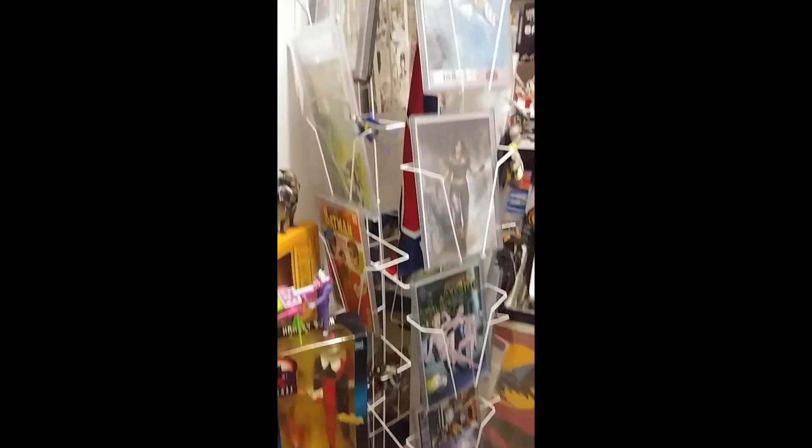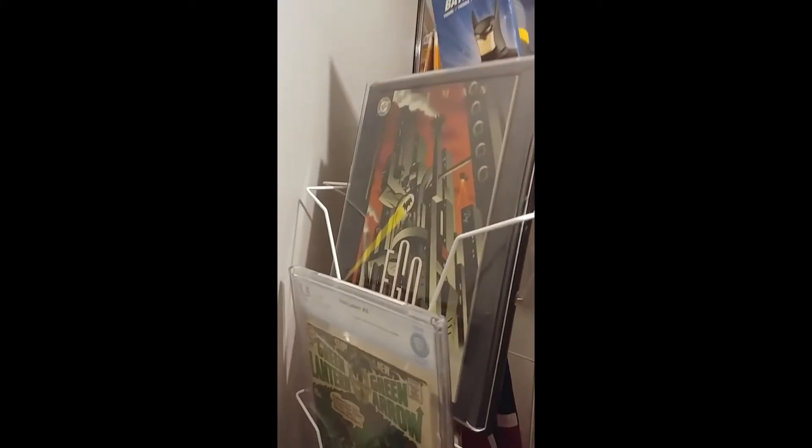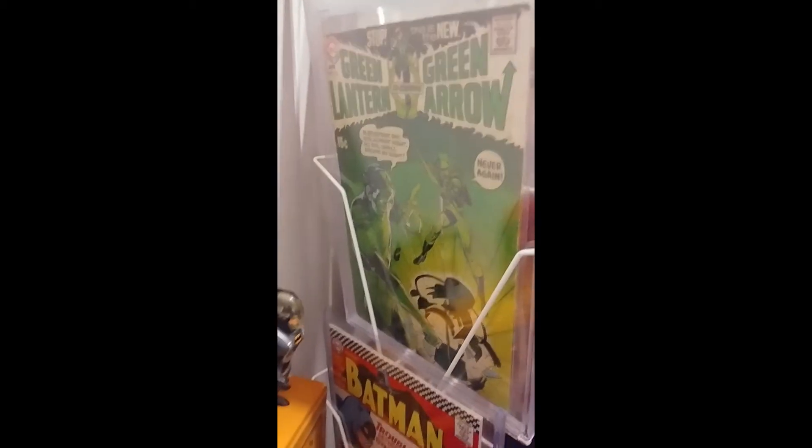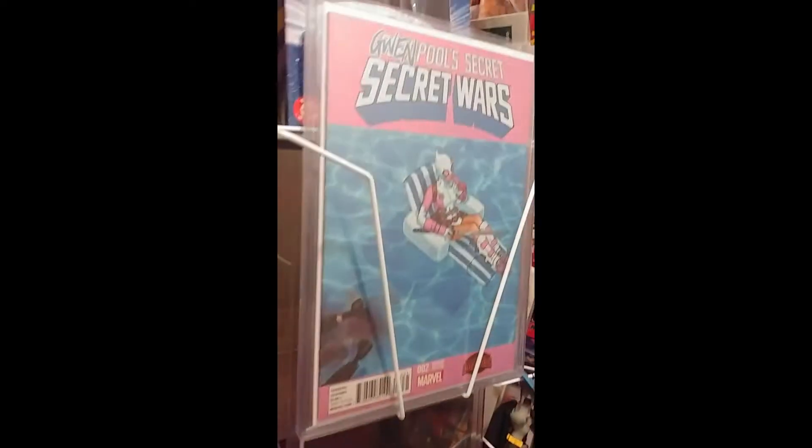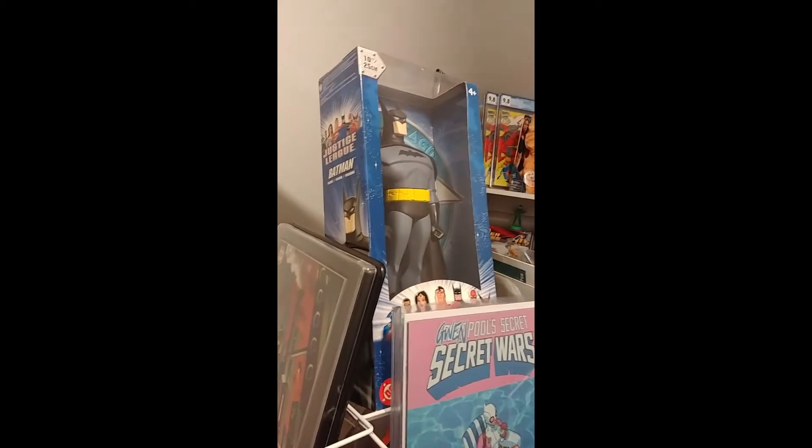Nothing too crazy in here but some pretty nice books. That one's just a facsimile. These are some of my favorites — covers I just like to look at. These are some of my favorites just to display and enjoy.